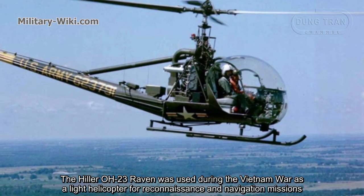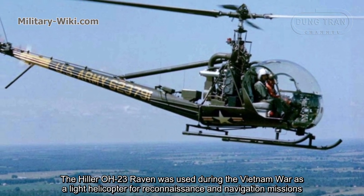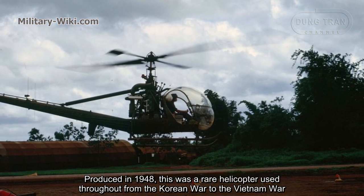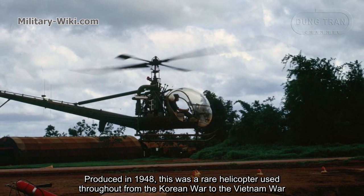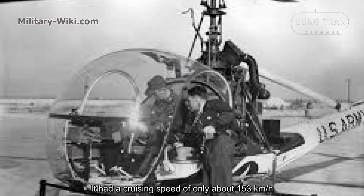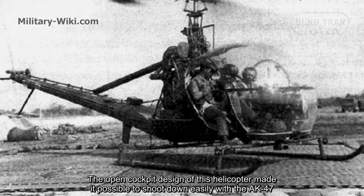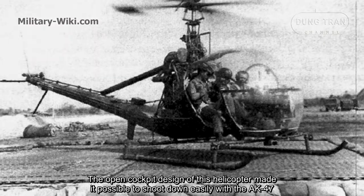Produced in 1948, this was a rare helicopter used throughout from the Korean War to the Vietnam War. It had a cruising speed of only about 153 km per hour, and the open cockpit design of this helicopter made it easy to shoot down with an AK-47.